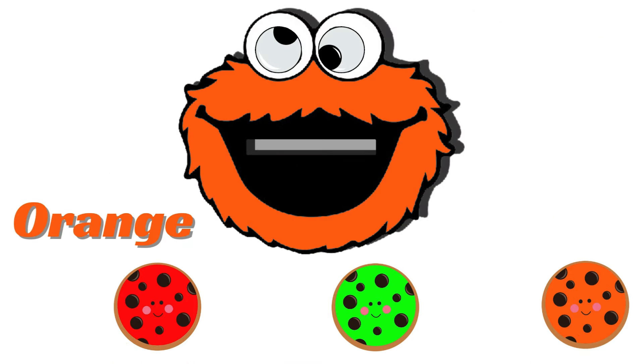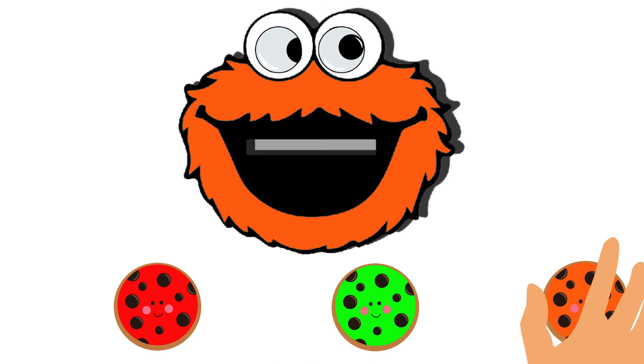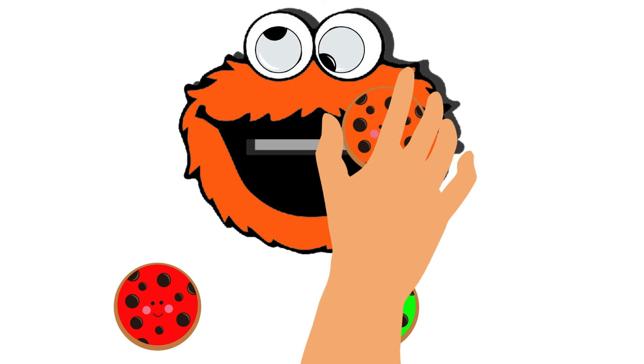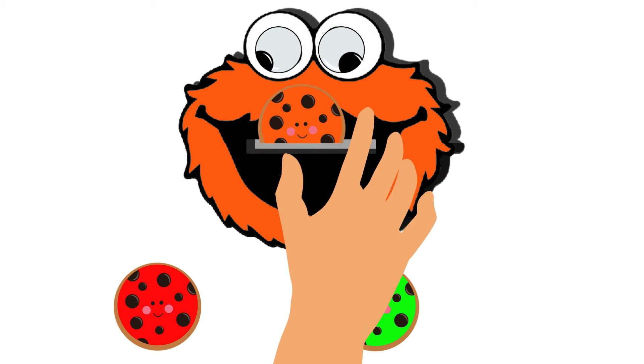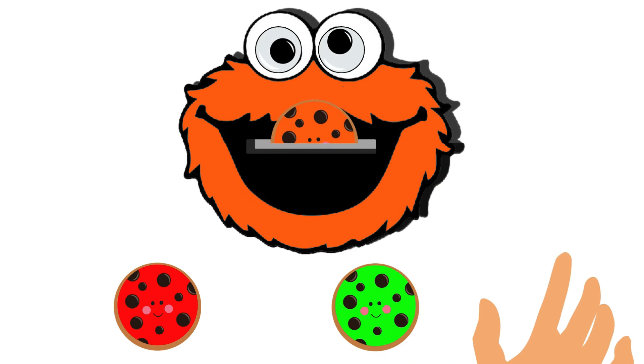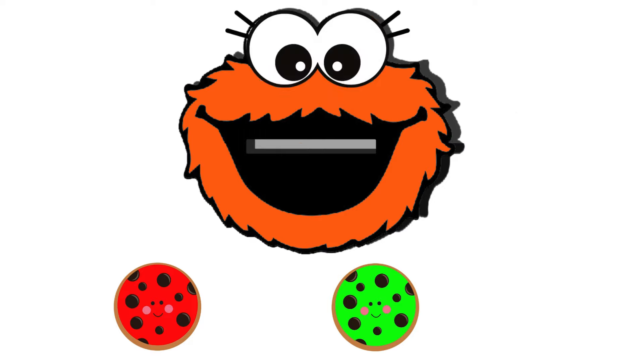Look! Once again he turned himself into another color. This time the color is orange, so we have to give him a cookie that has orange color. Let's feed him by selecting the appropriate colored cookie. He really did desire an orange cookie, as we had predicted.